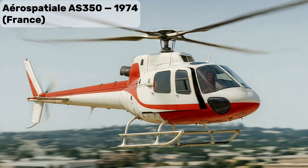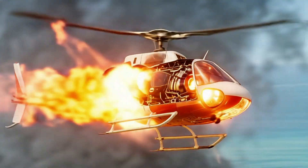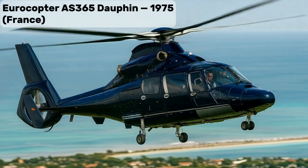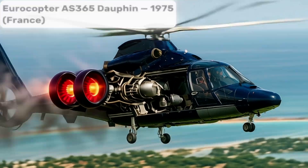Aerospatiale AS350, versatile light helicopter known for high-altitude performance. Eurocopter AS365 Dauphin, medium helicopter used for offshore, EMS, and executive transport.